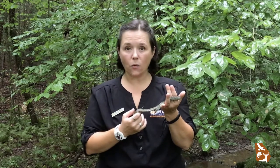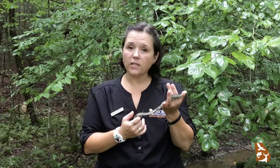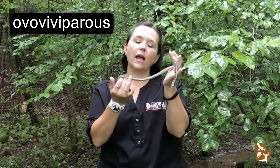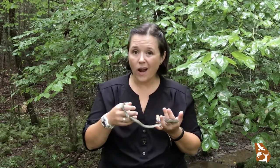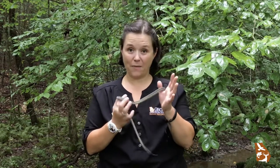You've probably seen these guys around because garter snakes are one of the most common snakes in all of North America, and with very good reason. Garter snakes are ovoviviparous — what that means is they have eggs, but they hold them in their body until they're ready to hatch. So garter snakes actually give birth to live babies, and the clutch size is usually about 20 to 40, but they are on record having as many as 101 babies all at once. Now that is a bunch of babies.